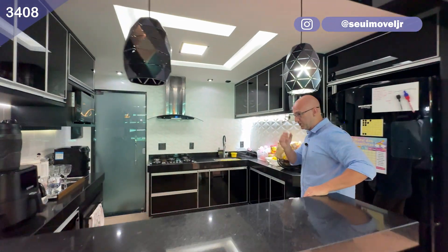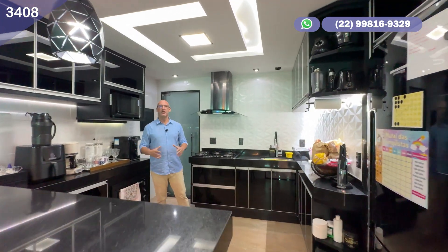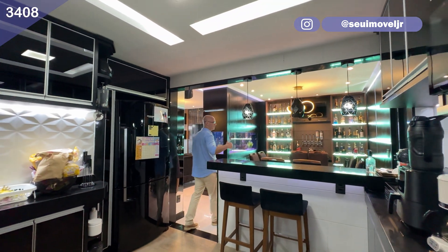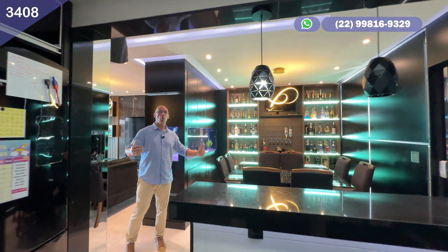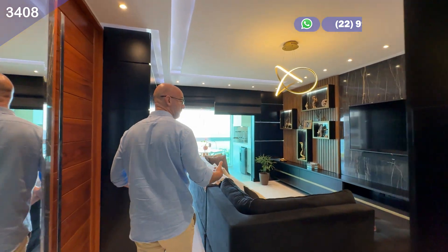Vamos vir aqui para a área da cozinha, que é totalmente conectada com a sala de jantar, trazendo amplitude e conforto para o seu dia a dia. Você tem essa cozinha totalmente bem montada. Aqui, separado, a área de serviço totalmente separada do restante da casa — você tem essa exclusividade também. E olha só essa vista: que ambiente sensacional nessa combinação da sala de jantar com a cozinha, conectado com a sala de estar.